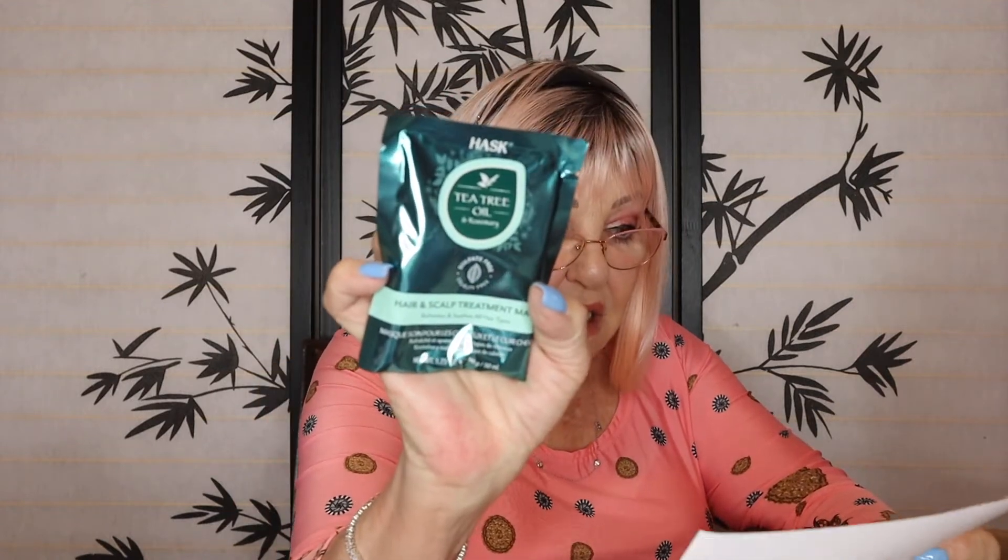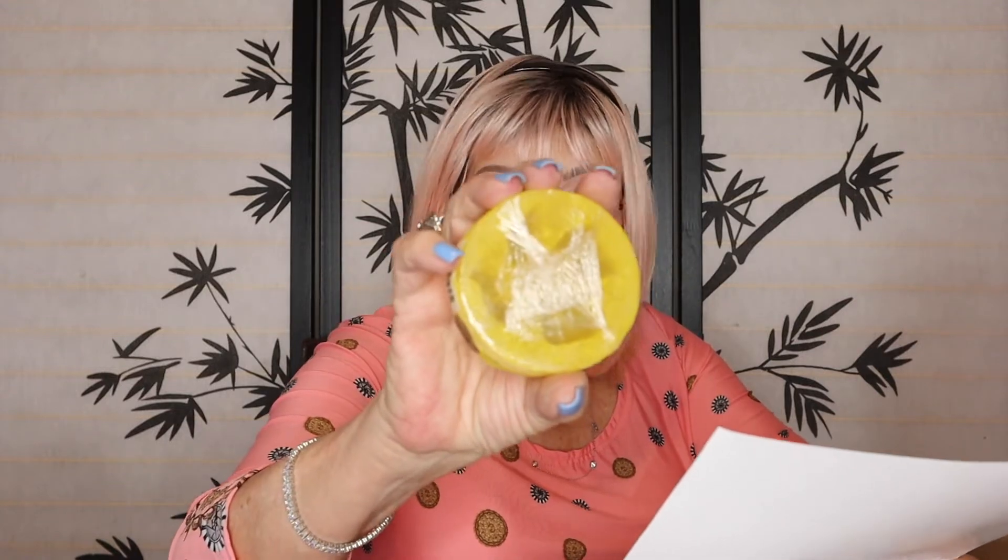Hask tea tree oil hair mask — that's by Hask. And a Maori soap — Rufus soap — and Lili Koi, sea salt, and Kukui. It's spelled K-U-K-U-I. It's luscious. That's nice.